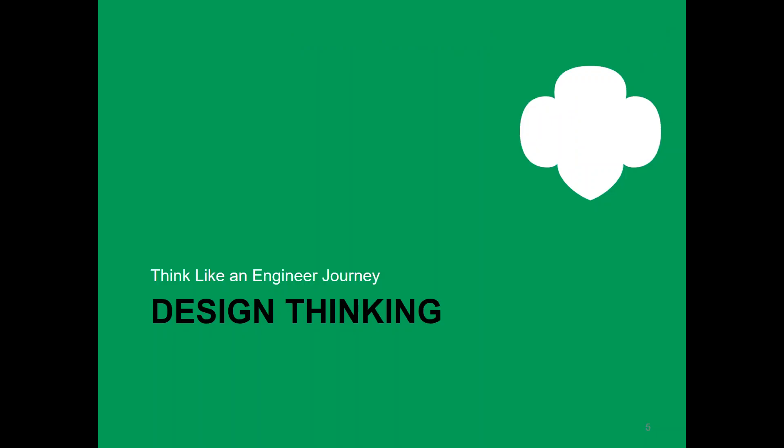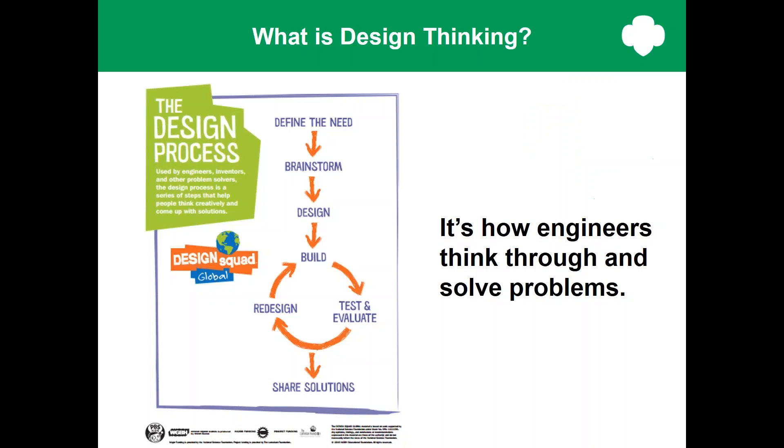So let's take a look first and see what is design thinking. I'm going to let you just look at this poster for a minute on the left. This is available on the Volunteer Toolkit, the VTK, in the meeting aids section. You can print copies to take to your meeting as well.